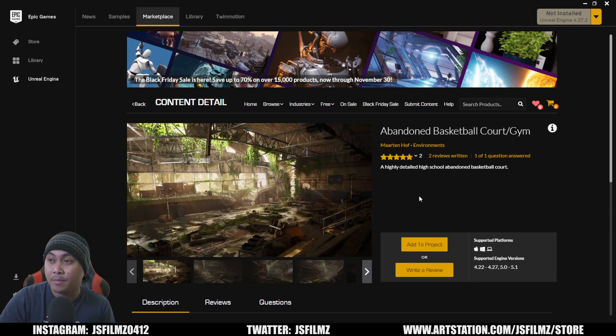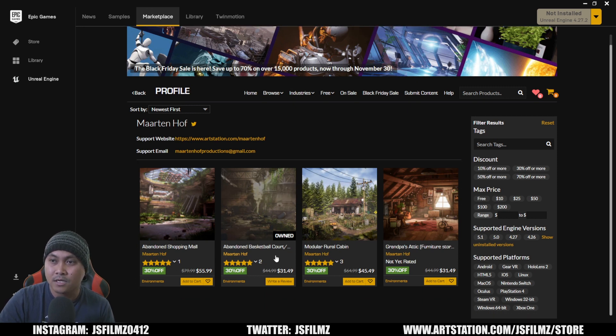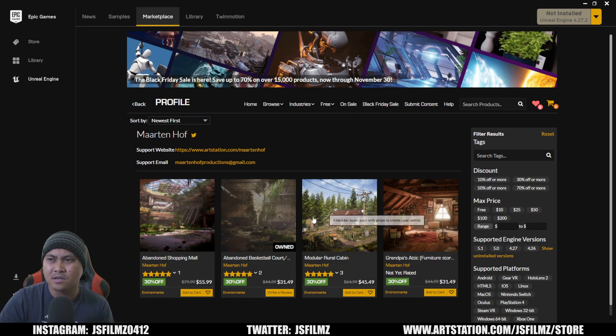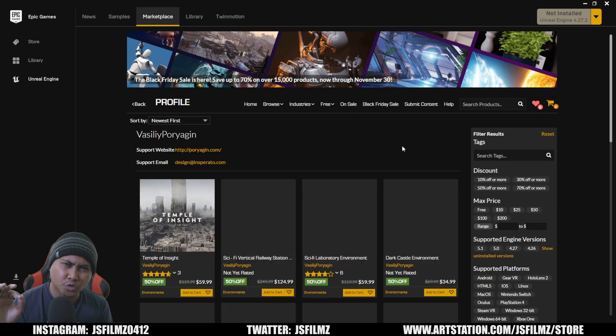The next one we're going to talk about is Martin Hoff. He's got some pretty cool environments — I still need to get this Abandoned Shopping Mall, but I do have his Abandoned Basketball Court. He doesn't have a lot of assets, but the ones he does have are pretty good quality.